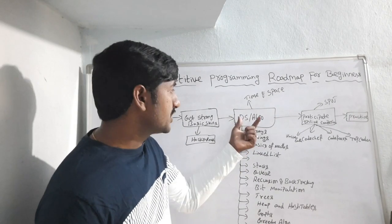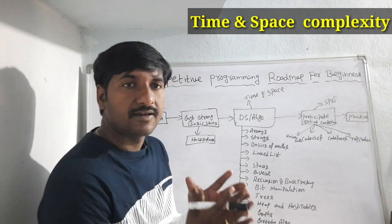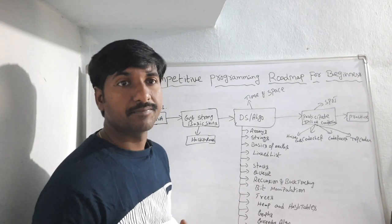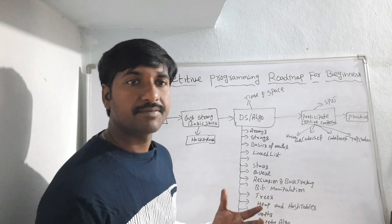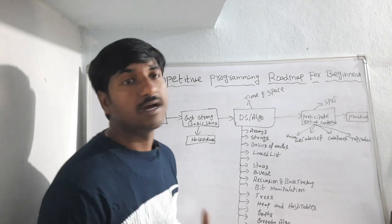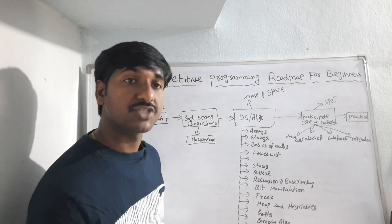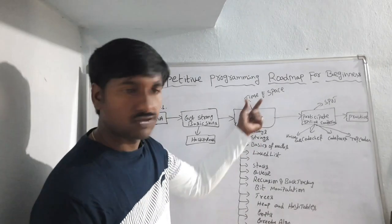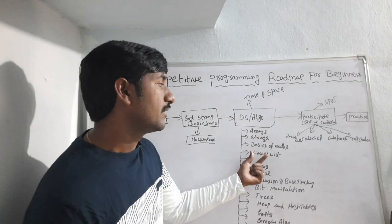Initially you have to concentrate on time and space complexity. You must understand the concept of time and space complexity because there are many solutions for a single problem, but you have to choose which one solves the problem in the least time and space. This will increase the performance of the application. That is the reason you must be strong in time and space complexity.